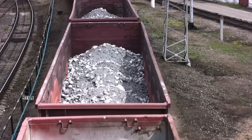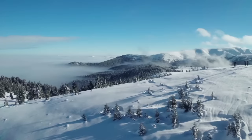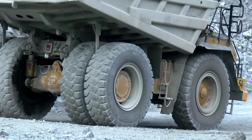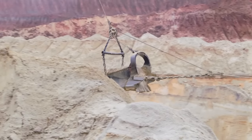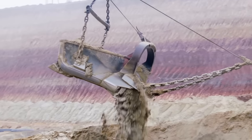Let's face it, the world of mining and mineral processing is a complex one. Remote locations, harsh weather, changing mine conditions, and ever-evolving environmental regulations — all of these variables present unique challenges, challenges that require innovative solutions.